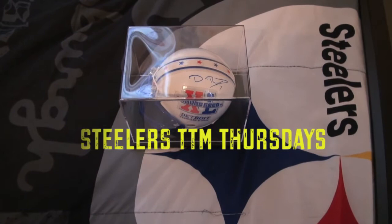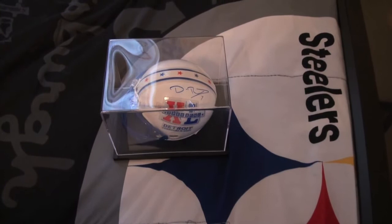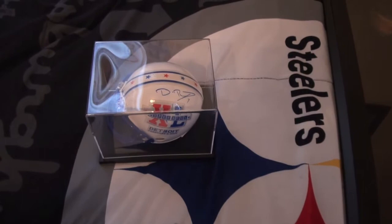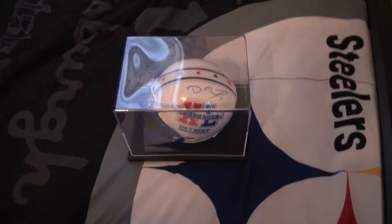What is up YouTube, we are back with another TTM Thursday. We got this one back in about a little over four weeks, so we'll call it a month. I sent a Super Bowl 40 mini helmet to Big Ben Roethlisberger and this is our return. After the season started I was seeing some return-to-senders and failures coming in, so I wasn't sure I was going to get mine back signed — but we got it back and it is signed.